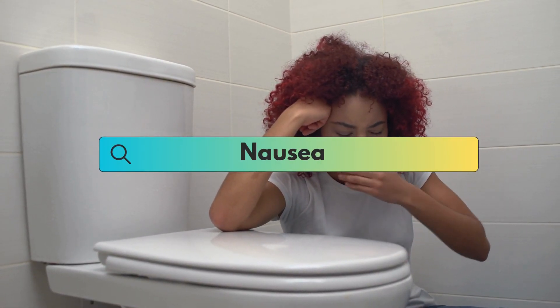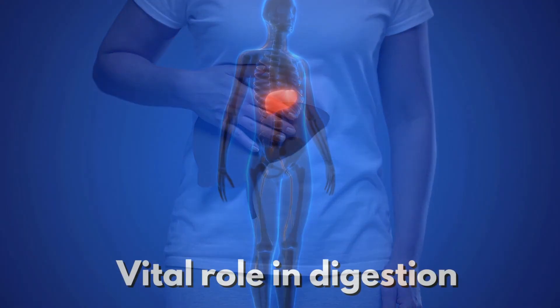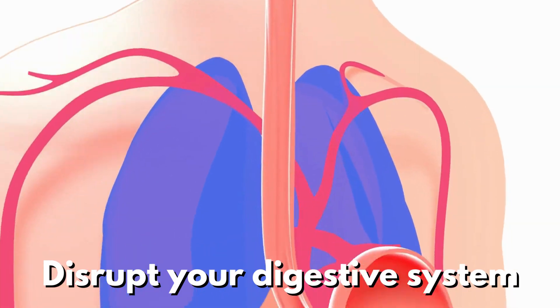Nausea and an overall feeling of queasiness can be associated with fatty liver disease. The liver plays a vital role in digestion and processing of nutrients, so when it's affected, it can disrupt your digestive system, leading to feelings of nausea.